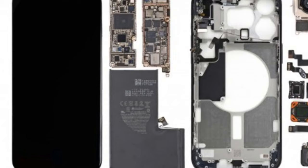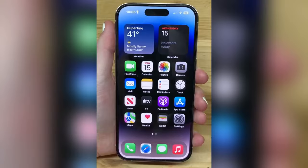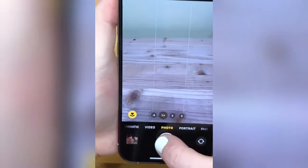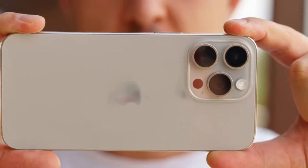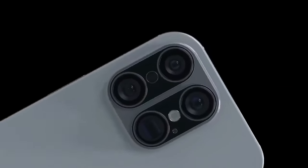Overview of the iPhone 16 Pro lineup. Let's talk about what's cooking in Apple's kitchen for the iPhone 16 Pro. As we're approaching the fall of 2024, rumors are swirling and we've got the scoop on what to expect. Apple's known for its splash in the tech pond every fall, and this year seems no different.